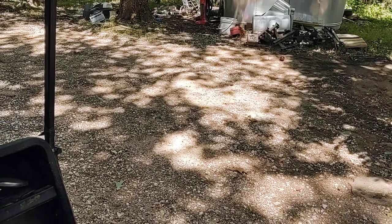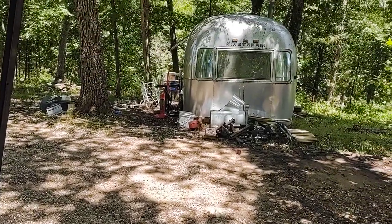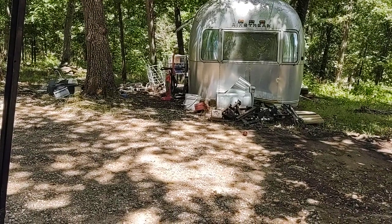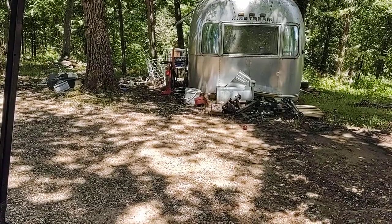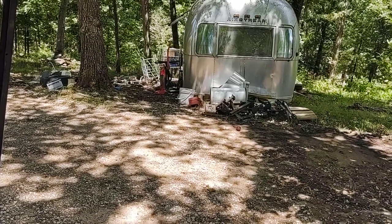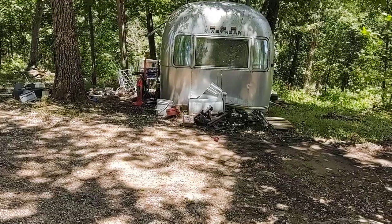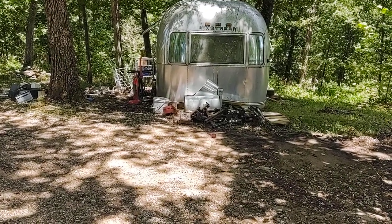I paid $2,000 for a trailer — I bought it from a friend I shouldn't have. It has a square roof and an air conditioner and all that. It worked great, but I towed it twice over to the farm I bought and then back here, and it's just so damaged and crushed that it leaks all the time. The floor is destroyed, the roof is destroyed, the wall is destroyed. It still has the appliances and could be rebuilt, but I'm not going to do it.